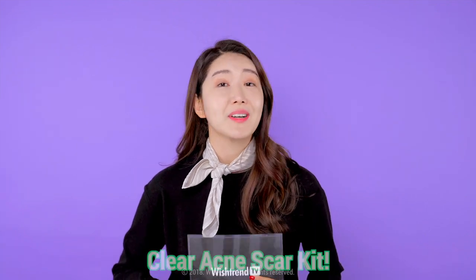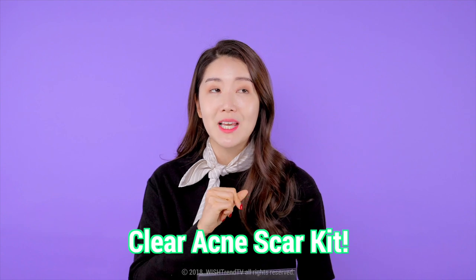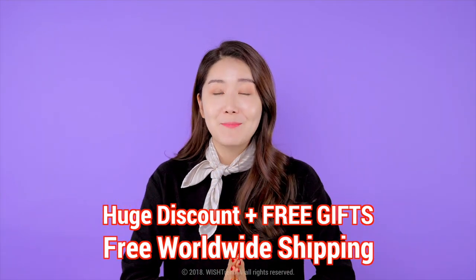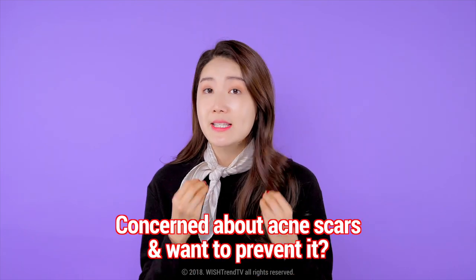Ladies and gentlemen, we're back with the Clear Acne Scar Kit, and it is better than ever. We had a second version two years ago, but now we're back with a third version — upgraded and better than ever. We've included a huge discount, free worldwide shipping, and great benefits. If you're stressed about acne scars, then you've clicked on the right video.